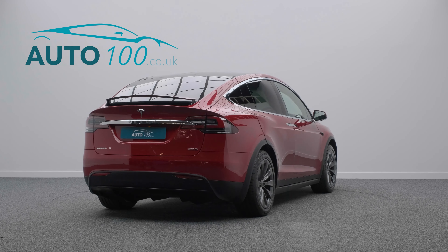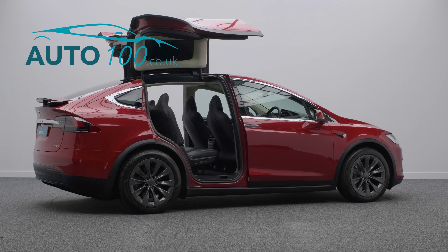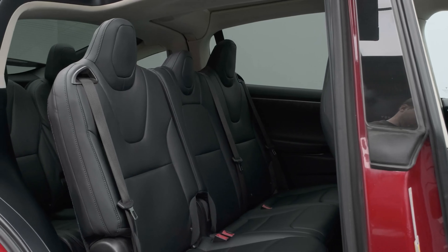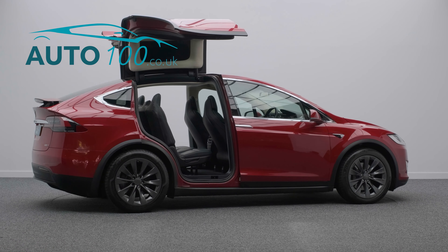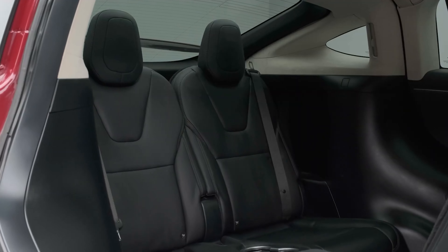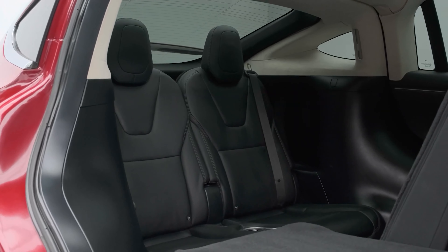This stunning and highly specified vehicle really wants for nothing, offering enhanced autopilot, premium connectivity, seven seats, black leather upholstery, glass roof, and a 17-inch touchscreen navigation media system.